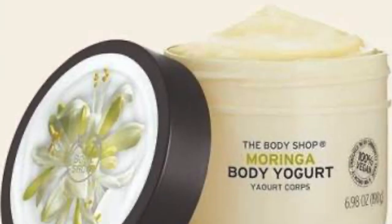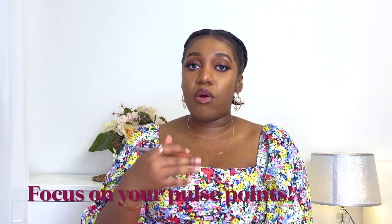In hot weather, use a lightweight moisturizer instead of something very thick — for example, The Body Shop body yogurt instead of Neutrogena. I personally use The Body Shop Moringa body yogurt, which is lightweight and smells really good. If I'm going out somewhere for a very long time, I top it off with a body oil, at least on the areas where I'm going to spray my perfume, because the weather can get very hot.